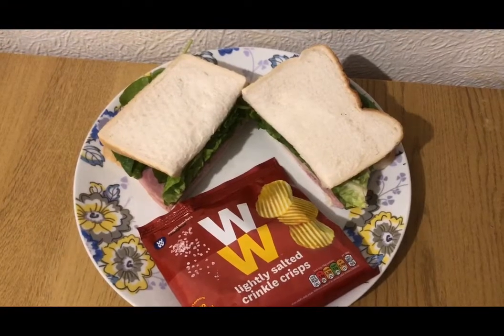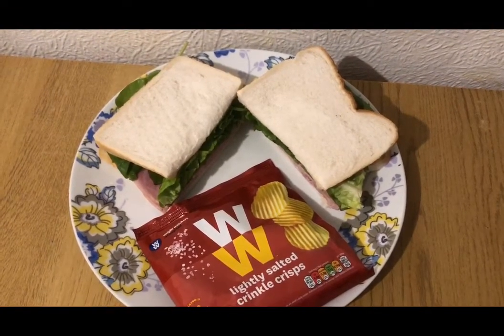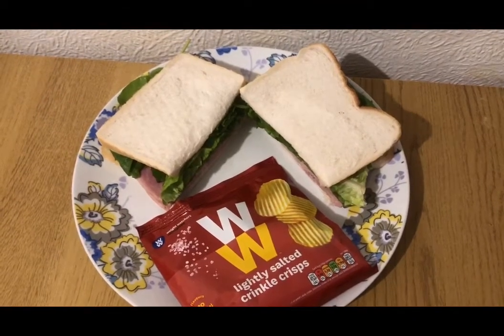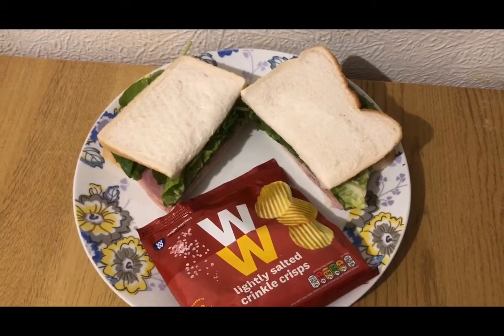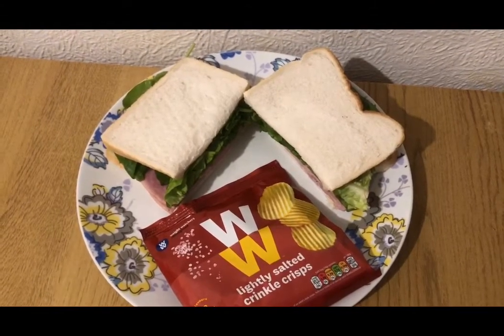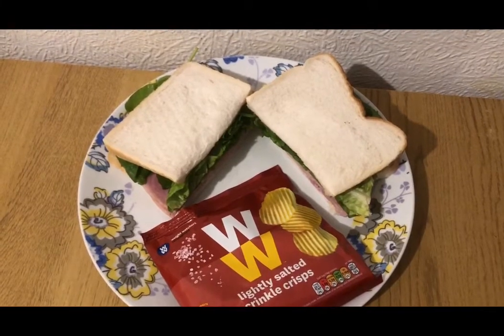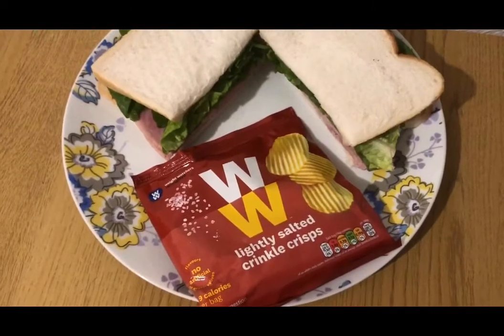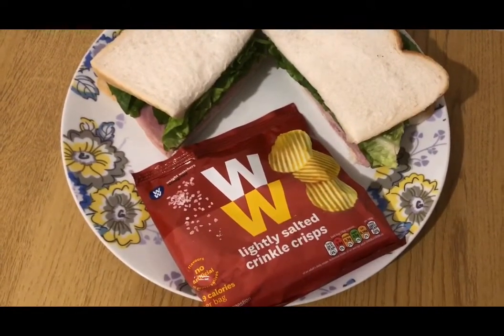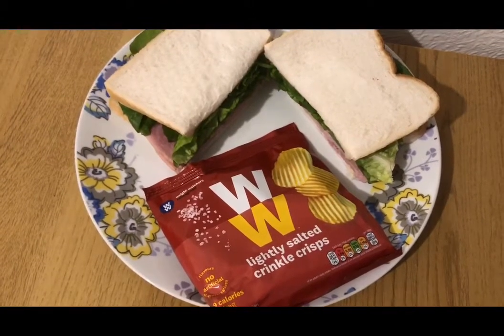This is my lunch for 10 smart points. I've got 2 slices of Warburton's Toasted Bread, that's 90 grams, which is 6 smart points. I've got some salad leaves in there for 0 points. I've got 2 slices of Aldi Wiltshire Ham, it's the thick cut one, which is 2 smart points. I have got 19 grams of Lidl's Lighting Light Mayonnaise, that's 0 smart points. And I've got a pack of the WW Lightly Salted Crinkle Cut Crisps, I got those from Poundland the other day, they are 2 smart points.